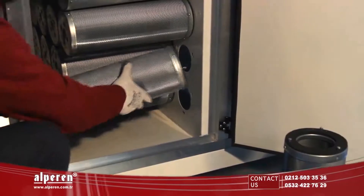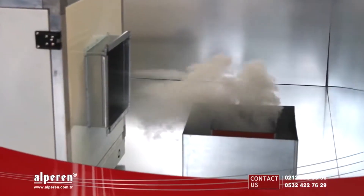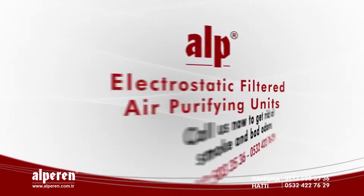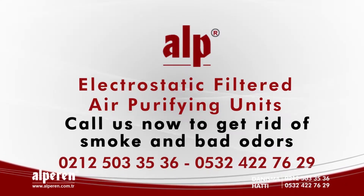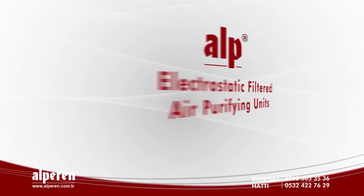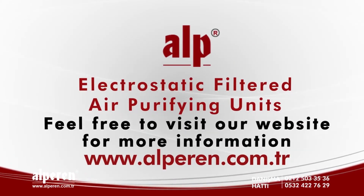Our Active Electrostatic Filtered Air Purifying Units keep smell, smoke, soot, and dust out of your air effectively. Call us now to get rid of smoke and bad odors: +90 212 503 3536 / +90 532 422 7629. For more information, feel free to visit our website.